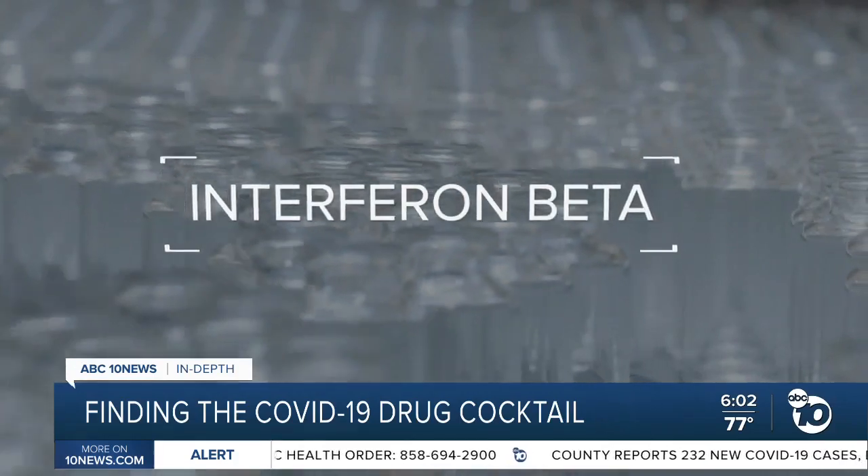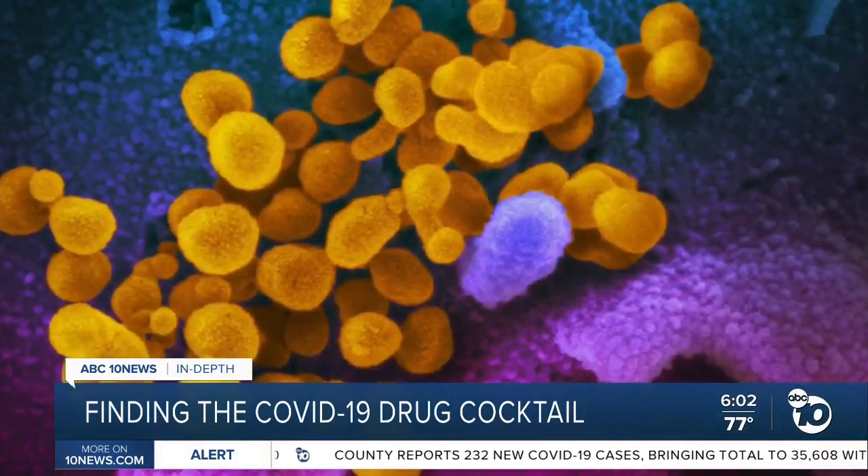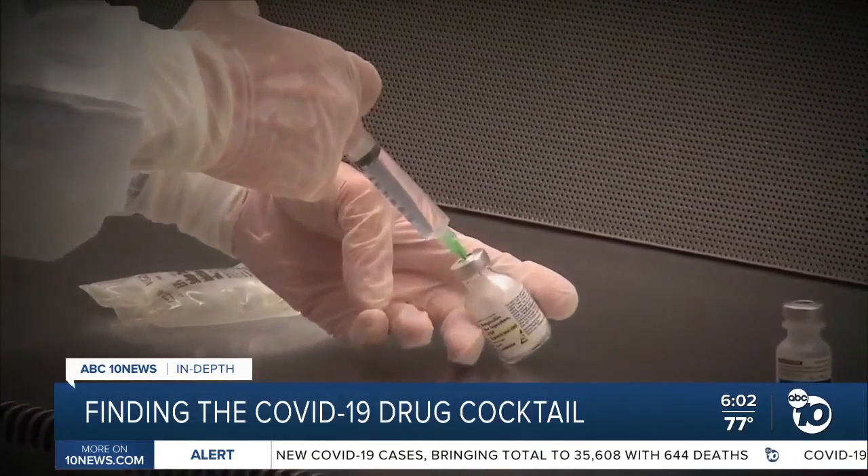Interferon beta can reduce inflammation and kill viruses, so doctors hope it's a good one-two punch with remdesivir's ability to slow the coronavirus down.